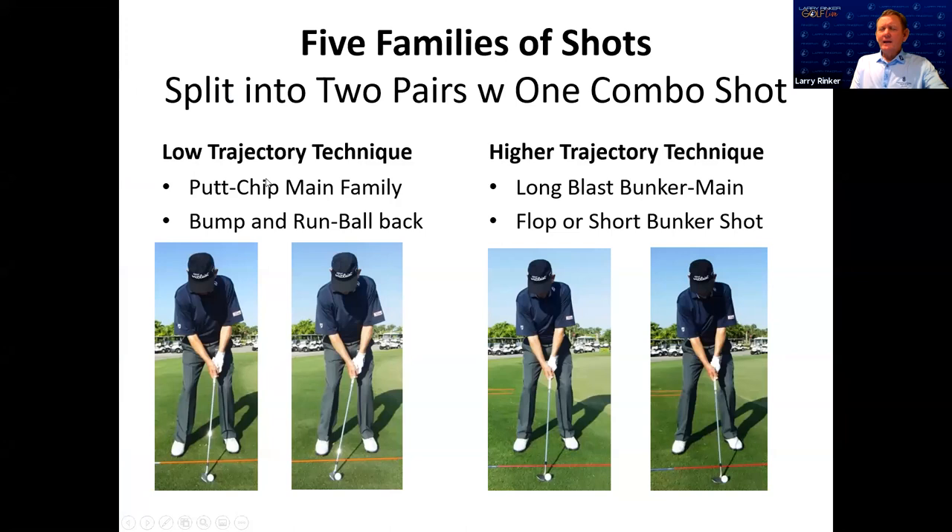I'm always telling my students, especially the higher handicap player, that you have to have a low trajectory shot and you have to have a high trajectory shot. If they can leave with some confidence in hitting a low shot and a high shot, I've kind of done my job — because everybody needs to be able to get a bunker shot out of the bunker and onto the green. And if you have a bunker between you and the green, you need a shot that can go over it. A lot of people are more comfortable with the low bump and run, but there are situations where that just doesn't work — so learning how to hit a high shot will benefit them greatly.